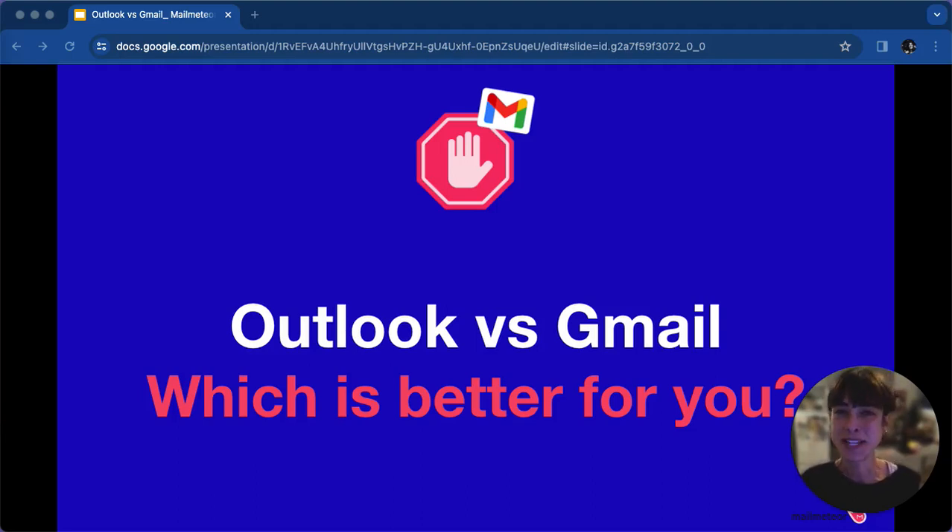Hello, this is Laura with MailMeteor. In today's tutorial we're going to look at Outlook versus Gmail and see how they compare in terms of interface and ease of use, features and functionality, pricing and plans, integration and compatibility, and customer support.